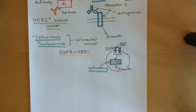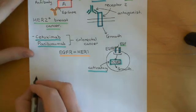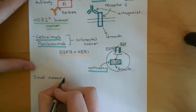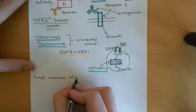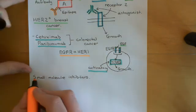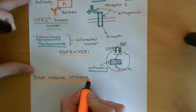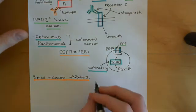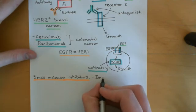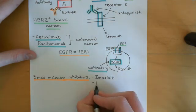That's cetuximab and panitumumab. The final example is actually probably even more famous than trastuzumab. We're going away from monoclonal antibodies now, going on to what's known as small molecule inhibitors. The small molecule inhibitors we're going to see are specifically the ones which inhibit the tyrosine kinase made by the BCR-ABL fusion product. These drugs are used to treat certain forms of leukemia. The two main ones are imatinib and dasatinib.